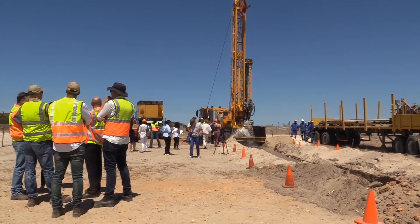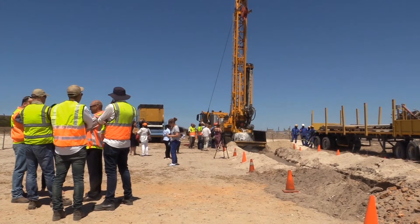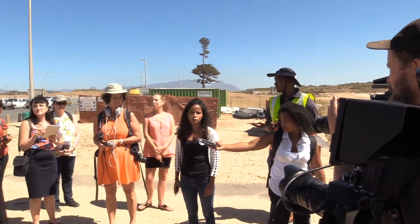I'm going to hand it over to the contractors, and they can just explain what work is happening, what is still scheduled to happen, and if you have any particular questions, we're happy to take some questions.